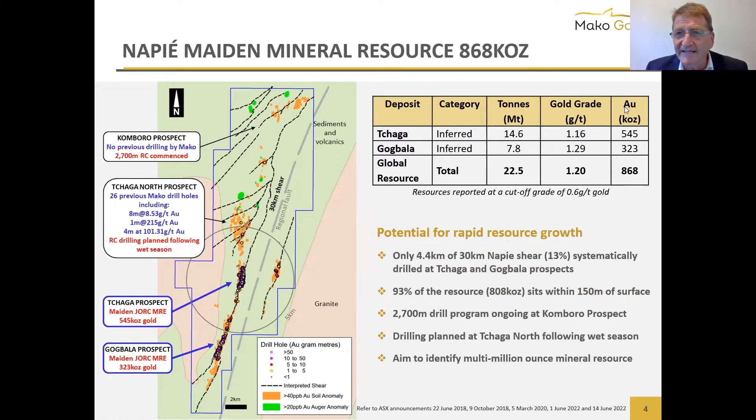The highlight of the show is the ounces — our global resource is on only two of our prospects: the Chag and Gog Bella prospects. Together that's 868,000 ounces at 1.2 grams per ton. You can see there are four prospects with 30 kilometers running along the entire permit. We've got just under 900,000 ounces having done only about 13% of the drilling. We're currently drilling on the Congo Hole prospect and will be drilling on Chagador as the next target.